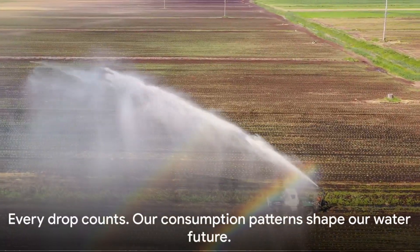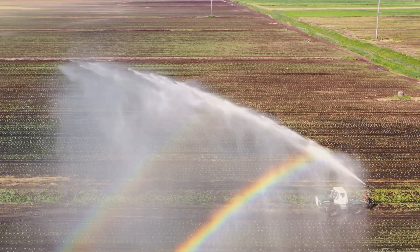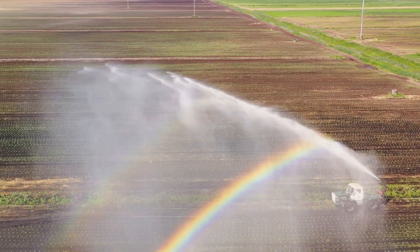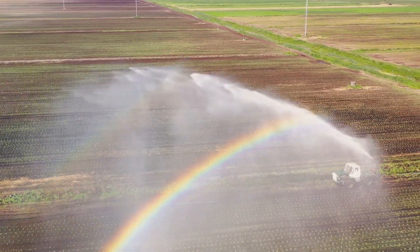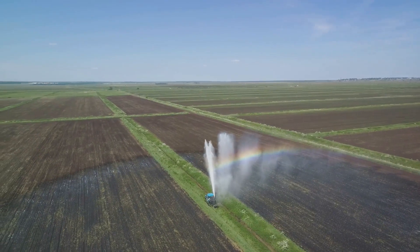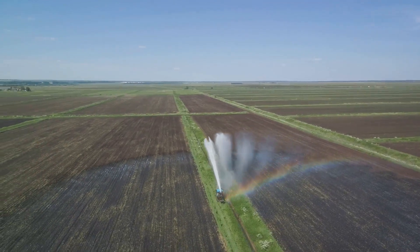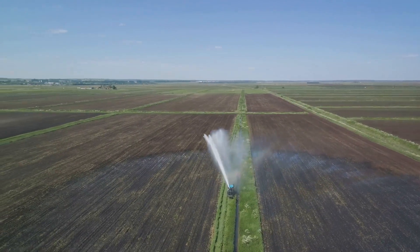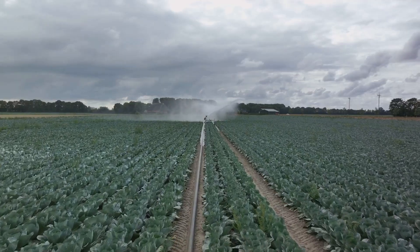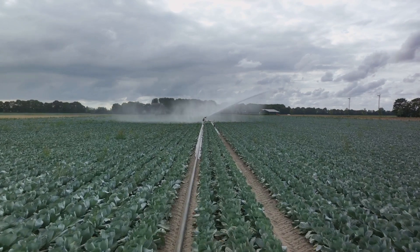Every drop counts. Our consumption patterns shape our water future. To fully grasp the scale of our water consumption, we need to look at three major sectors: agriculture, industry, and households. Agriculture is the largest consumer of our global water resources, accounting for a whopping 70% of all water withdrawals, primarily due to irrigation essential for growing the food we all depend on daily.